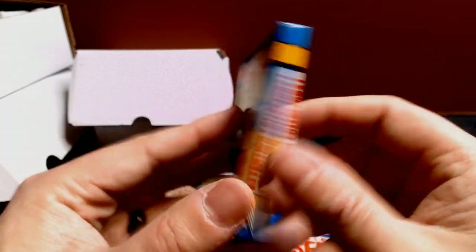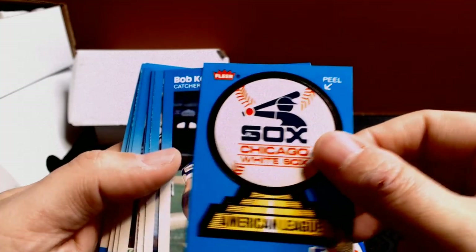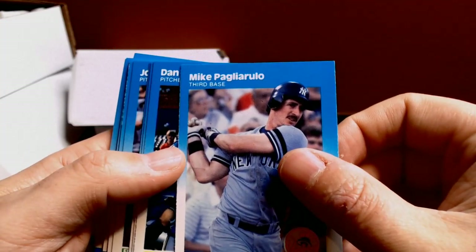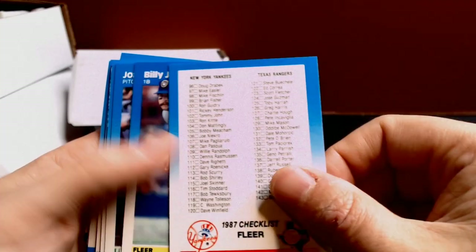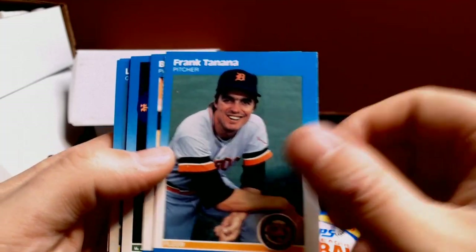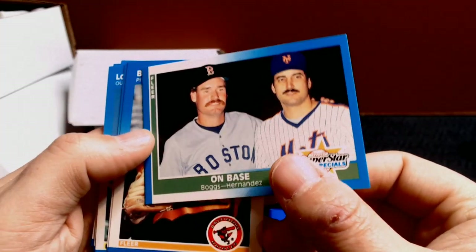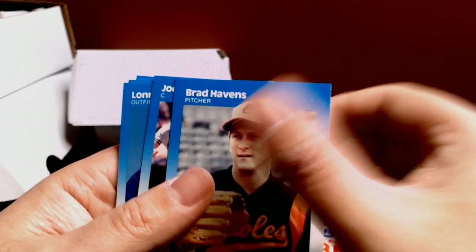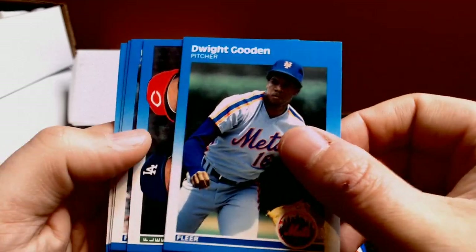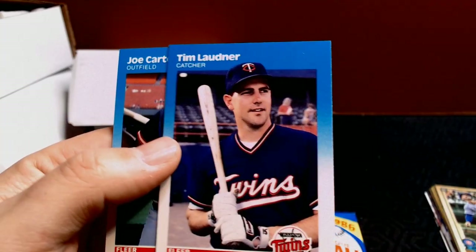Let's start with 87 Fleer. I didn't buy a lot of 87 Fleer growing up — I preferred 87 Topps and didn't like the Fleer design as much. We've got a White Sox sticker, Bob Kearney, Mike Pagliarulo, Dan Plesac, a checklist, Billy Joe Robidoux, Joaquin Andujar, Frank Tanana, Bill Gullickson, a Superstar Specialist card with Boggs and Hernandez — I've got a Boggs trade I'm still slacking on — Brad Havens, Joel Skinner, Lonnie Smith, Doc Gooden, Sensational Southpaws with Fernando Valenzuela and John Franco, Bob Sebra, Tim Laudner, and Joe Carter. Very nice condition.